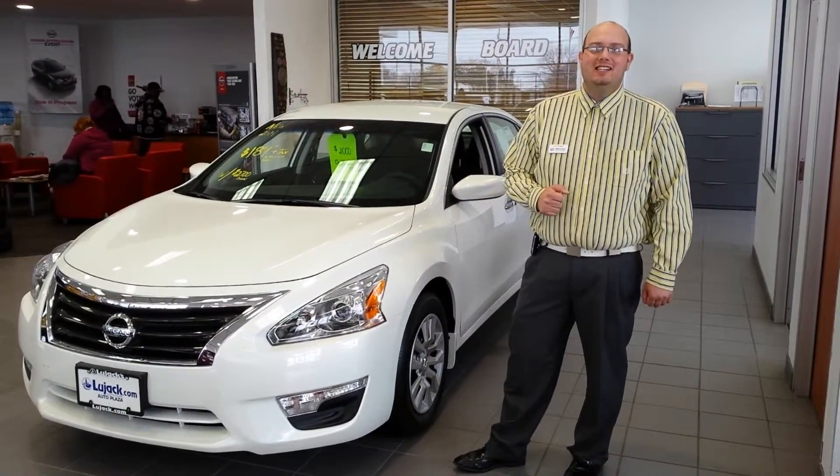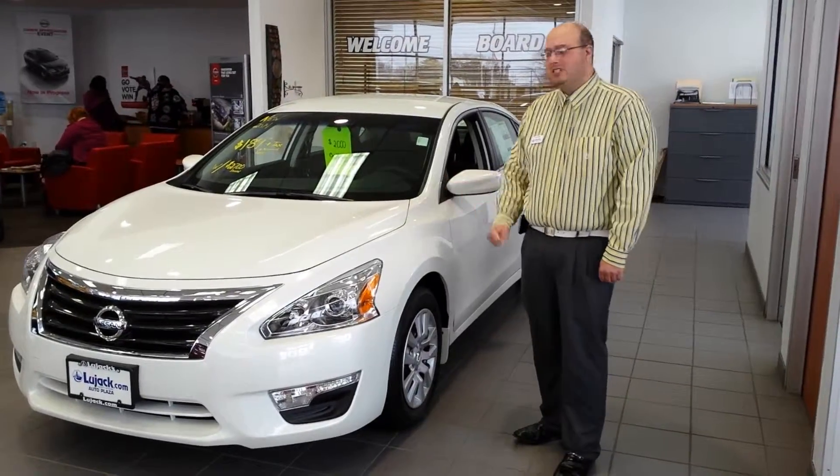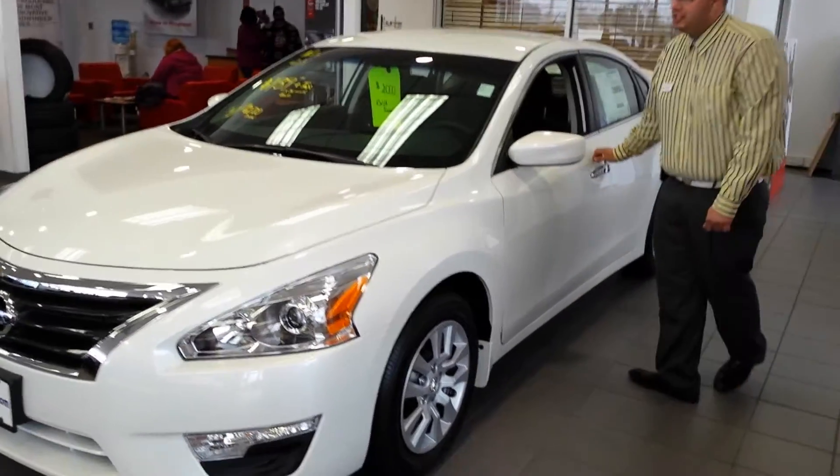Hi Tony, this is Brady with Blue Jack Nissan here in Davenport, Iowa. I'd like to thank you for your interest in the 2014 Altima. This is a 2.5 S, like you had mentioned in the email. As you can see, very nice car.